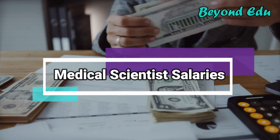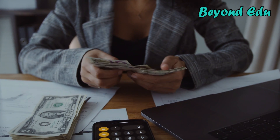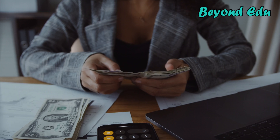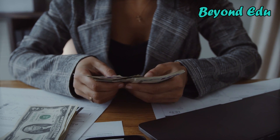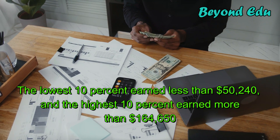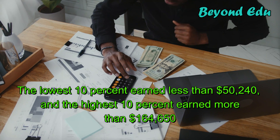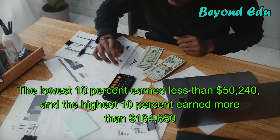The median annual wage for medical scientists is $91,510. The median wage is the wage at which half the workers in an occupation earned more than that amount and half earned less. The lowest 10% earned less than $50,240, and the highest 10% earned more than $164,650.